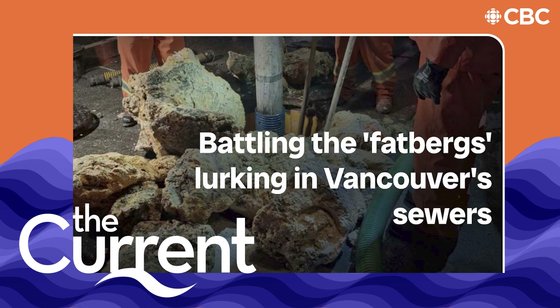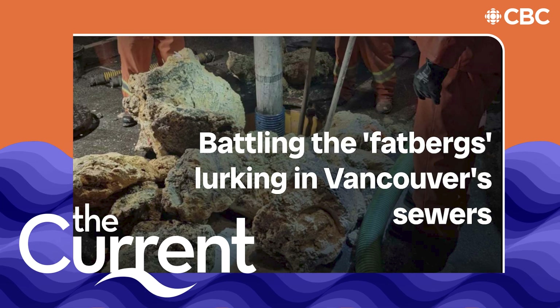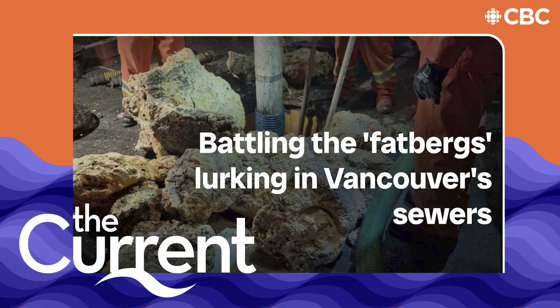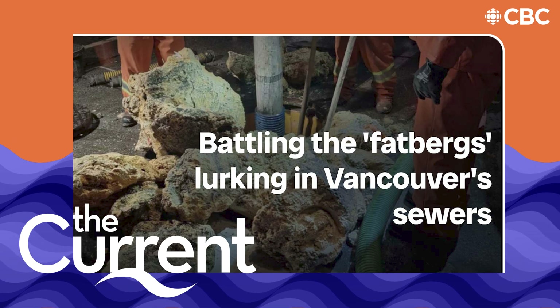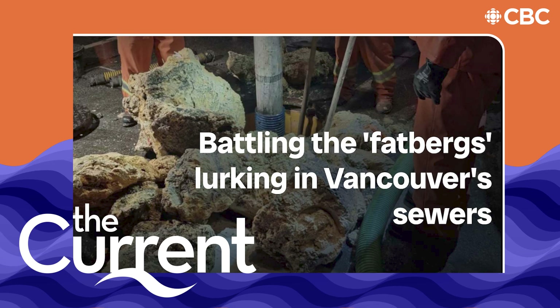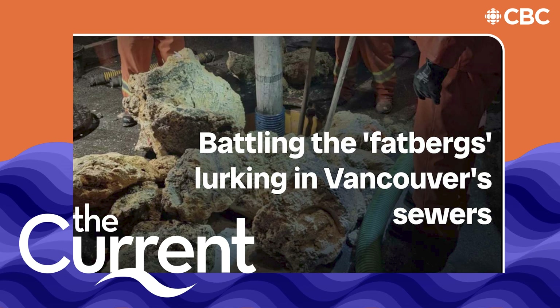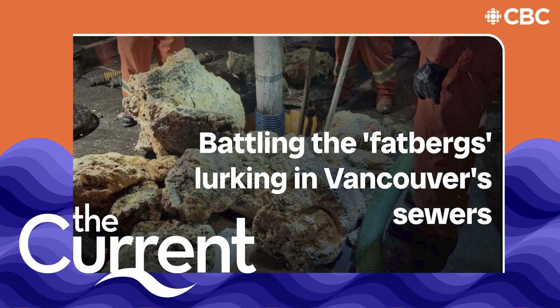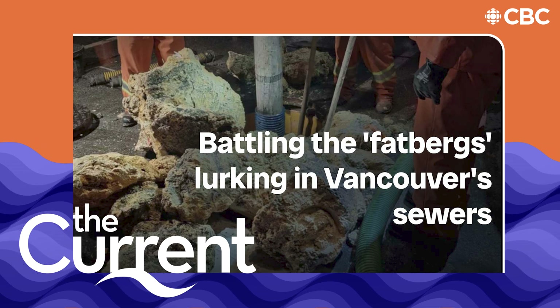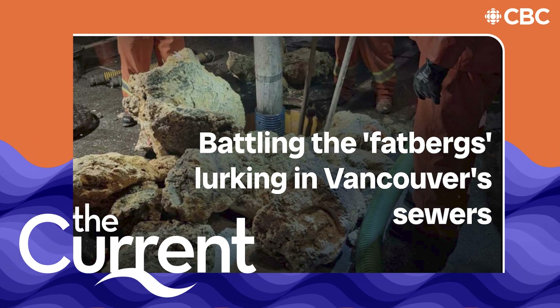Inside here is where we have our bar screens, which screen the large debris that's incoming to our plant. This is the first treatment process that the wastewater goes through when it reaches Lulu. As you can see, the system isn't designed to handle very large objects like the fatbergs that came in over the summer.